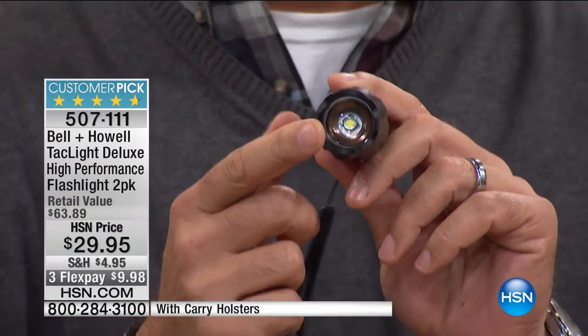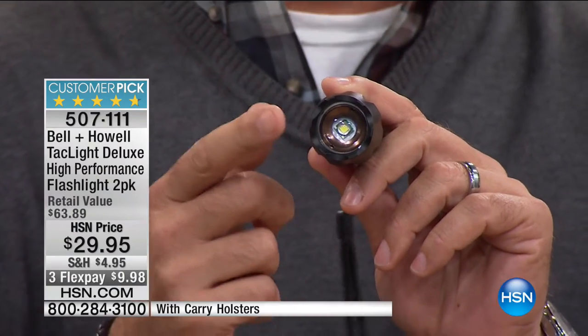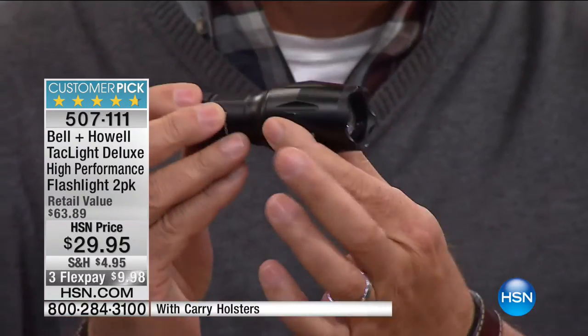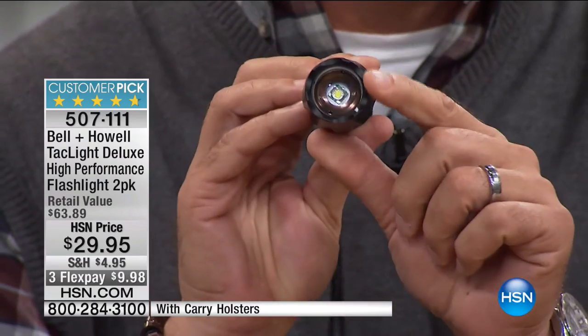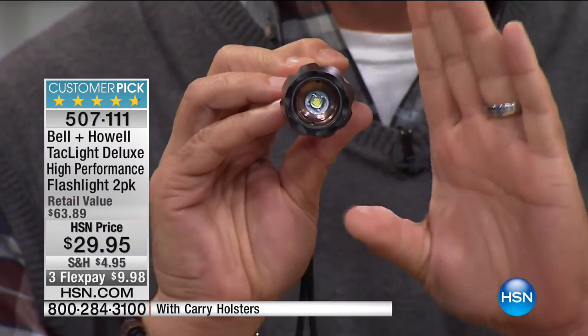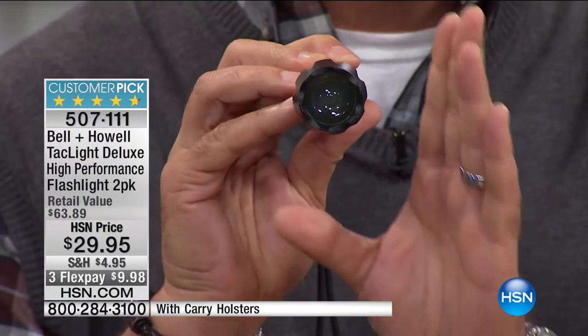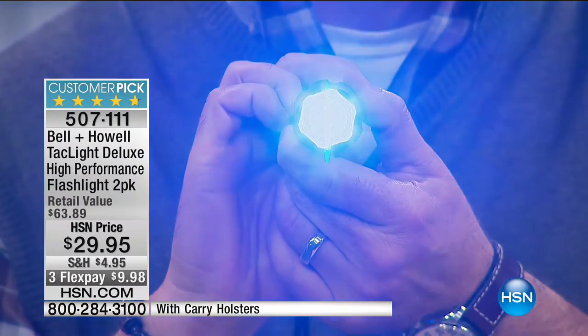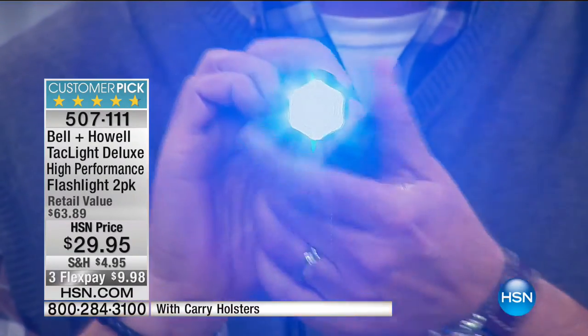I'm going to turn it on — look at the difference. There's the flood, there's the spot. This is visible five nautical miles away — that's five and a half statute miles. It has a 10-year warranty and five different modes. The activator switch is on the back, operated with your thumb. Already in bright mode — hit it again for medium, then low mode, then there's a strobe. If you have an attacker, the strobe is very disorienting and blinding. And it actually taps out SOS for you as well — five distinct modes on one flashlight.